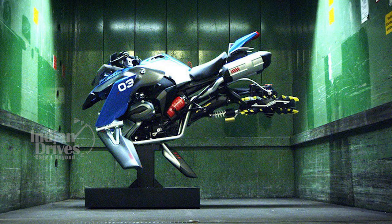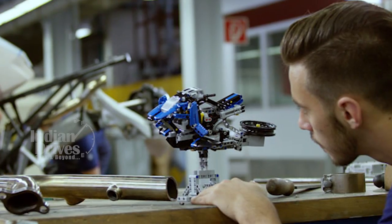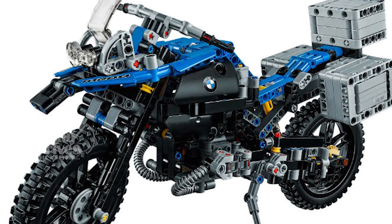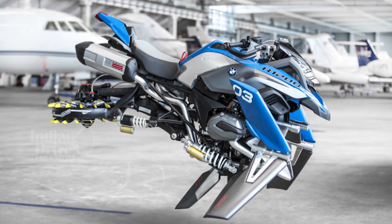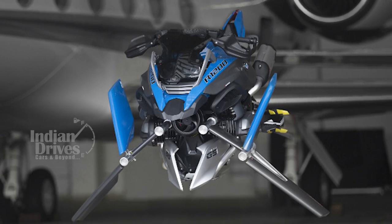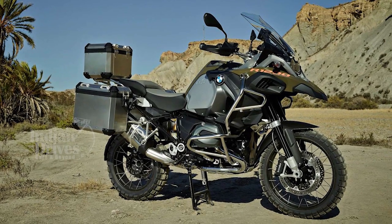BMW has joined forces with LEGO to create a futuristic flying motorbike concept called the Hover Ride. Based on the LEGO Technic BMW R1200GS Adventure kit, designers used the same 603 parts to create the flying motorbike LEGO model. BMW was so taken with the LEGO version that it decided to create a full-sized replica, complete with front wheel propellers. The full-scale concept model's basis is the BMW R1200GS Adventure.